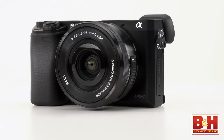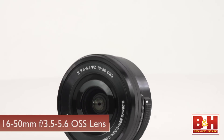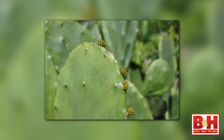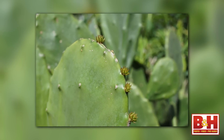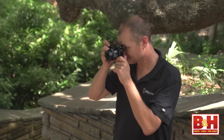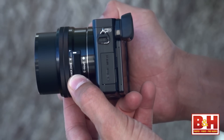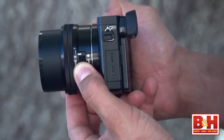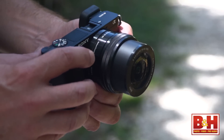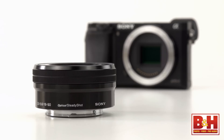The entire family of E-mount lenses, like this kit 16-50mm f3.5-5.6 zoom, are well-made quality glass. The images are crisp and color accurate with minimal distortion. With a crop factor of 1.5x, the 16-50 is a focal length equivalent to a 24-75mm lens, which makes a nice general purpose zoom. It stores small in the standby position so you can drop the A6000 in a large pocket very easily. Additionally, the lens has Sony's Optical SteadyShot image stabilization, which helps reduce the appearance of camera shake.